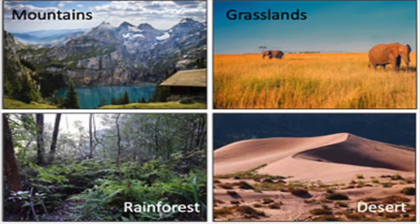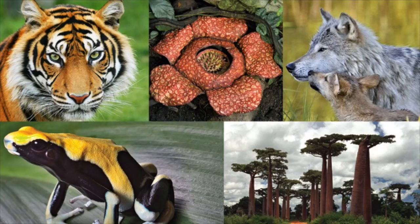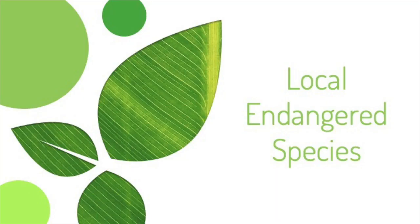In our previous lessons, we've talked about what habitats are, how humans affect the environment, and what it means for a species to be endangered. This lesson is going to bring all of those topics together as we look at two endangered animals that could be found in your backyard.